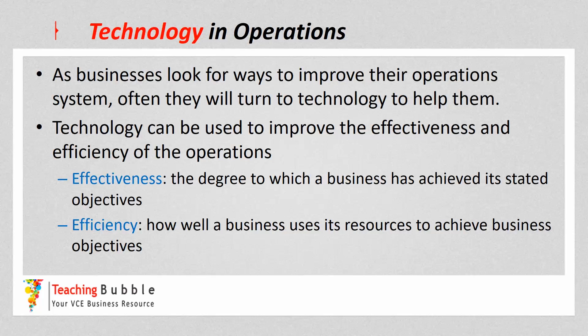Hi everyone, it's John Mitchell. In this video we're going to look at technology and operations. As businesses look for new ways to improve their operation system, they'll often turn to technology to help them do that.